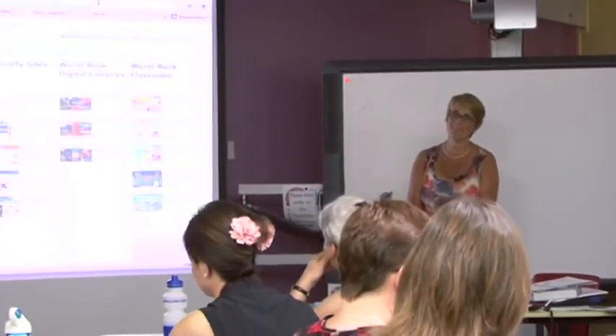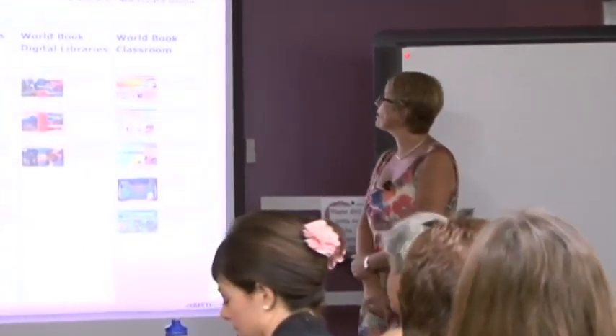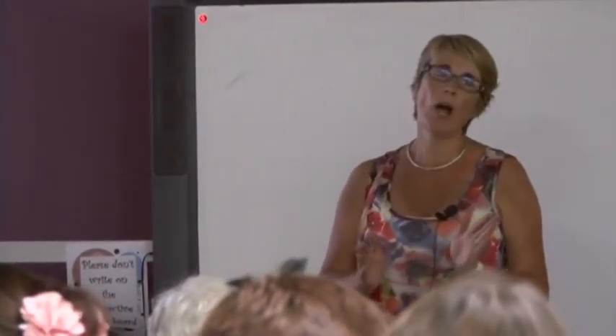Absolutely, thank you - thanks Lisa for having me. I know some here are subscribing to World Book Online already. World Book's been around for the last 90 years - it's been the biggest selling encyclopedia worldwide. The reason being is that the articles are written for the reader; it's reliable, it's accurate, it's up to date.